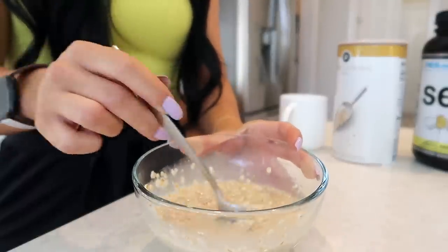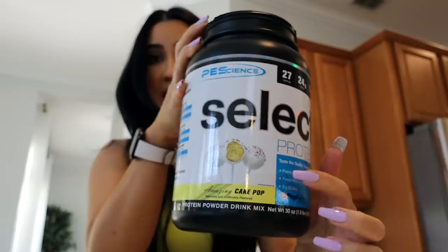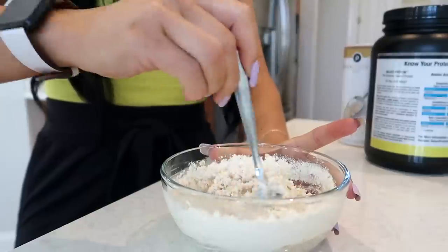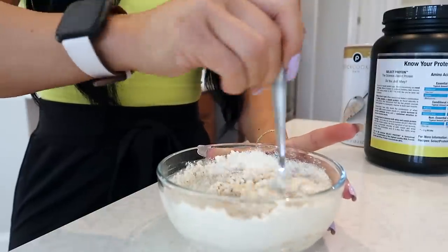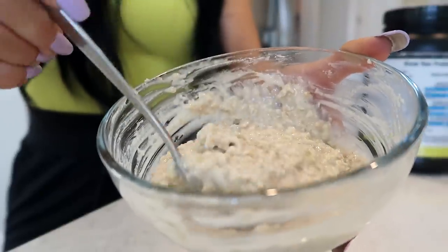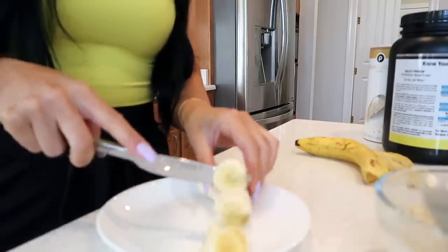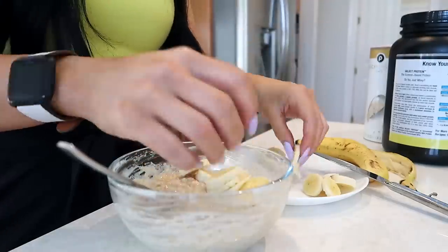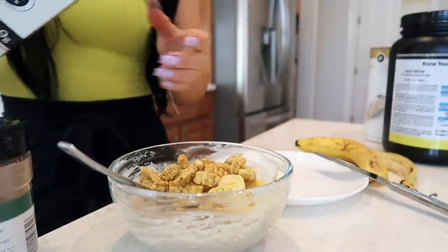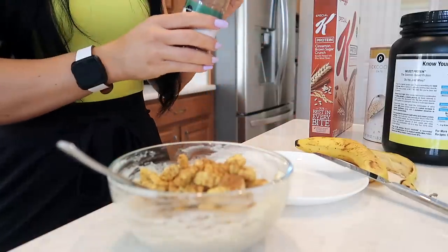I'm going to give the oats a minute or two just to cook up with the hot water. After the oats are cooked enough, I add one scoop of the cake pop protein. I've been on PE Science about making this into a vegan flavor — I've put in the request, so you guys will be the first to know. It tastes like cake batter. Now I'm going to cut up a banana. I love banana in my oats, and I also love adding cereal for a little extra crunch. And I'll add a little bit of cinnamon.